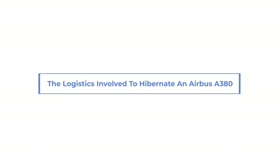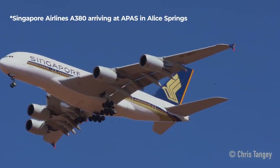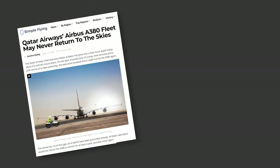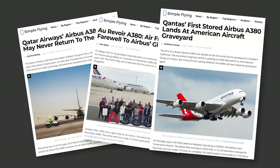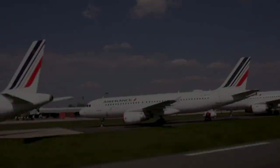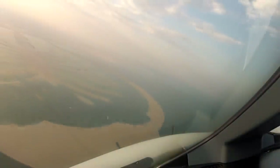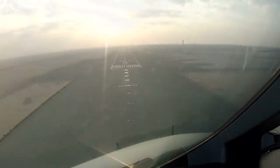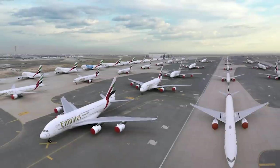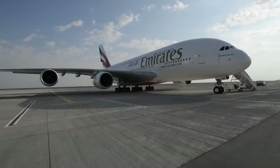The logistics involved to hibernate an Airbus A380. Putting aircraft into storage is a well-worn topic this year. Every day, another plane from another airline heads off to long-term parking. But few get the attention the A380 does. Airbus's giant flying folly is turning up in long-term airport parking lots around the world. Alas for the owners, it's not as simple as handing the keys over to the valet and walking away. Even standing still, the A380 sucks up money and resources.